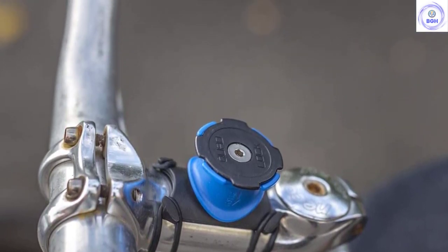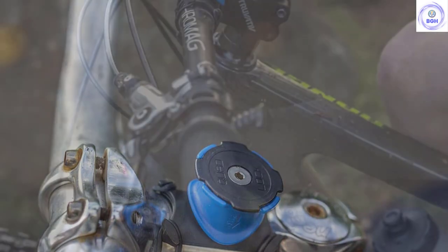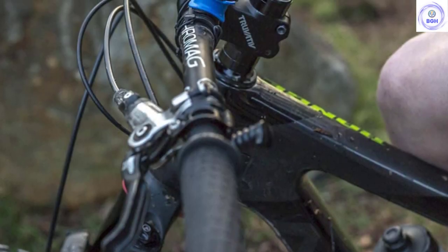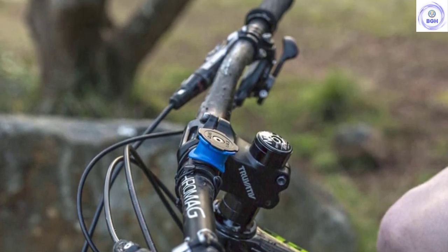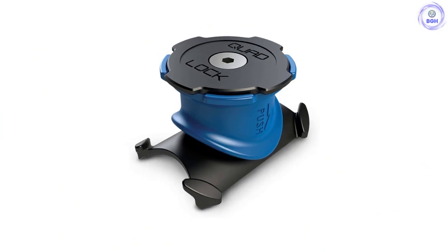To release, pull down the retaining ring and twist. Even though the lock is firm, it's an easy operation. With its high-quality construction and a kit system that allows you to buy only the parts you need, the Quad Lock feels worth its relatively high price.